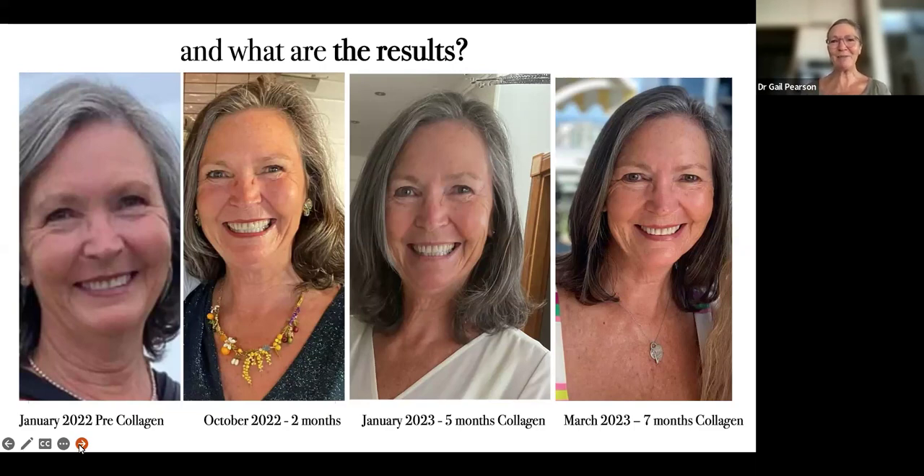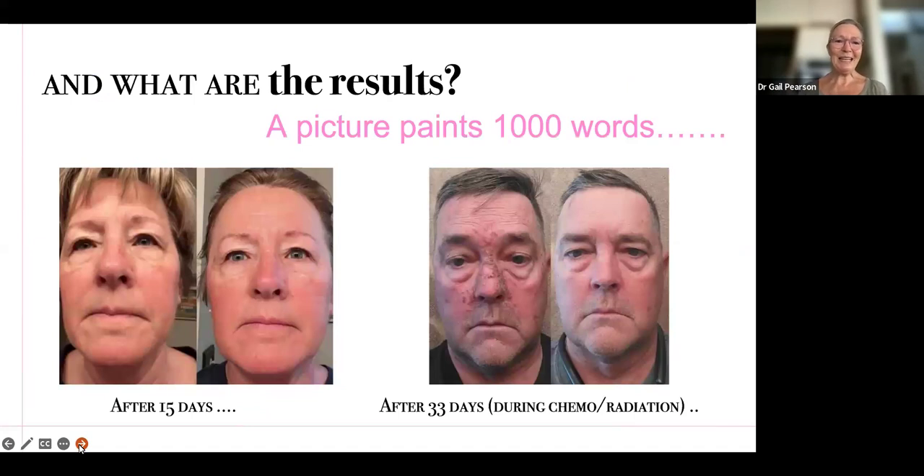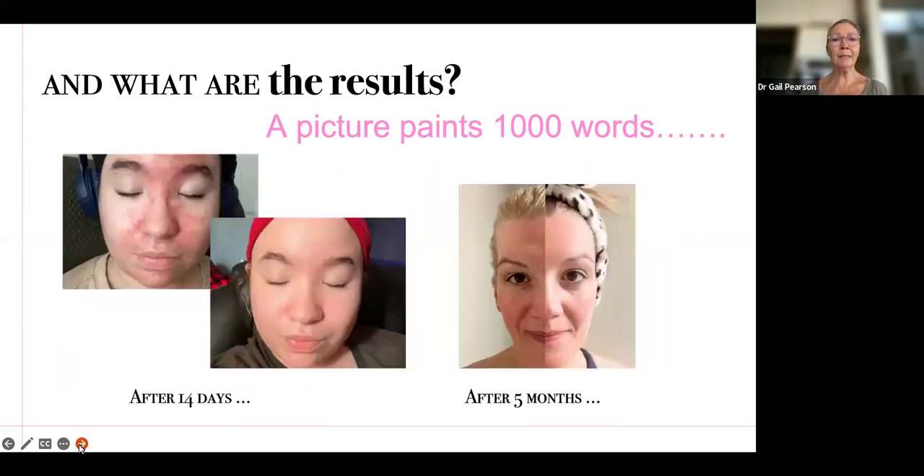I think it's a fantastic product, and I'm going to show you a few more results. On the left, look at this lady — she's gone backwards five years. The man on the right has had pretty bad skin damage from chemotherapy and radiotherapy, but he got very quick results. I'm not saying that everyone's going to get quick results, but it's really important to take before photos because often you don't realize what difference it has made. It's also really good in young people, especially those with skin conditions. The girl on the left tried everything, and look at the difference in the redness of her skin after 14 days. Similarly, the young girl on the right had a huge improvement in her pigmentation after five months.